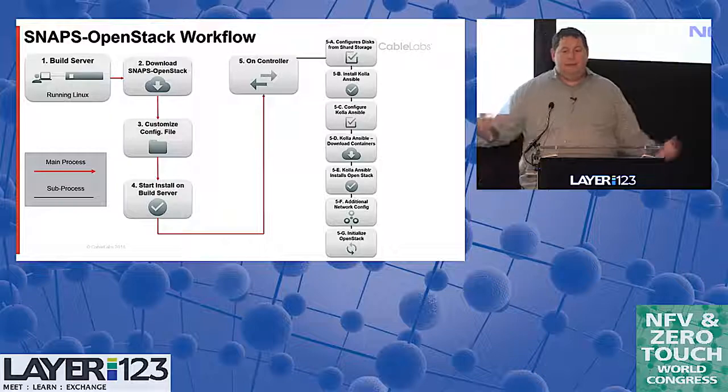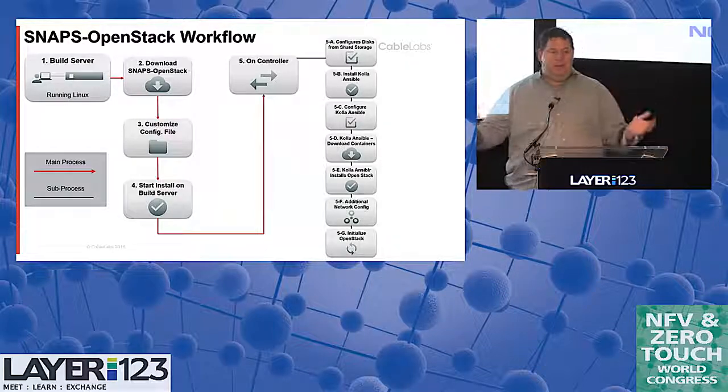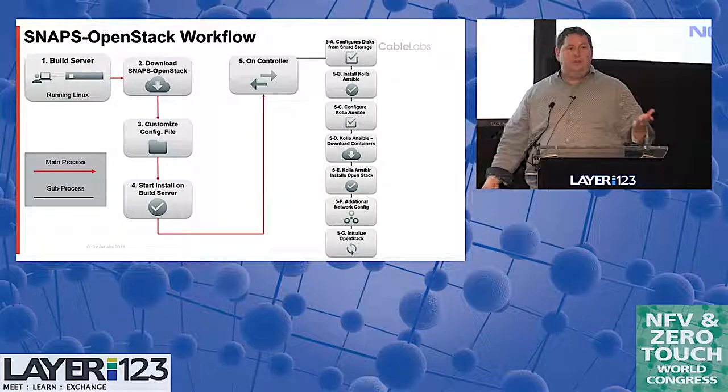Our typical environment is the same size as the Pharos pod — five servers. We're currently doing one controller and four compute. We will be adding some HA for the controller, but since we're targeting lab environments we don't need HA for what we're doing; we'll just redeploy if it goes down.